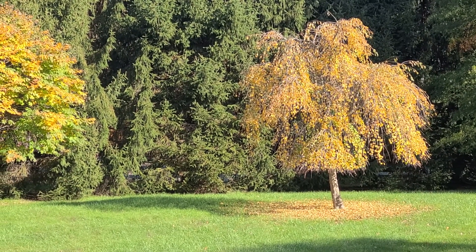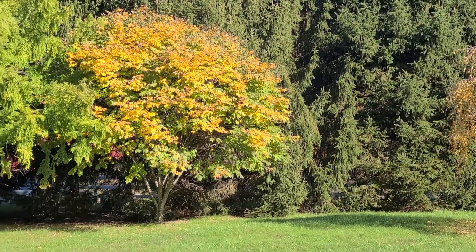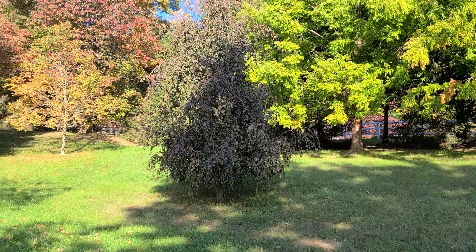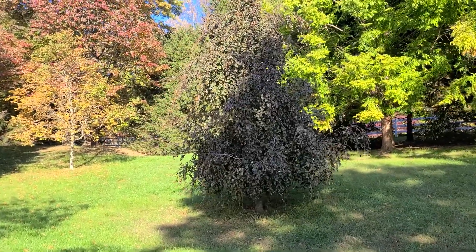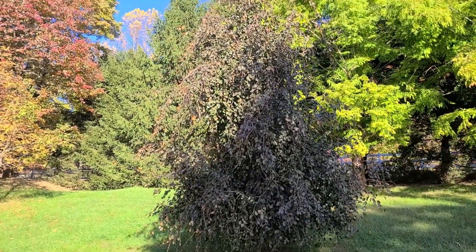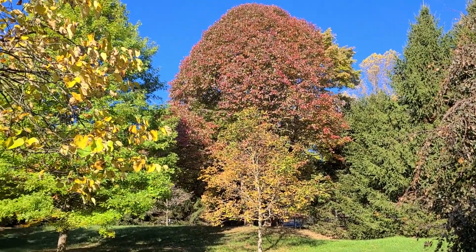Even in the winter you see the nice arching form. This one's a weeping copper beech. Not much color yet, but there's a black tupelo.